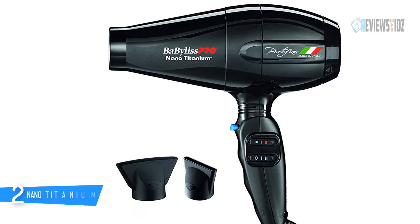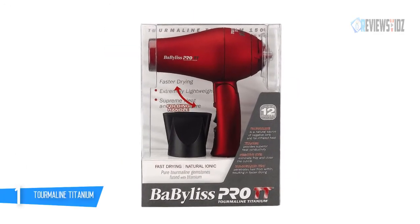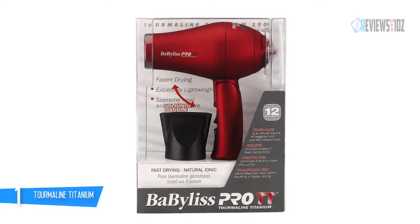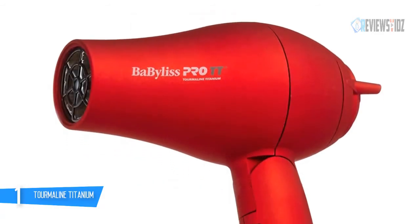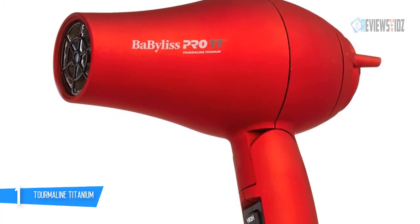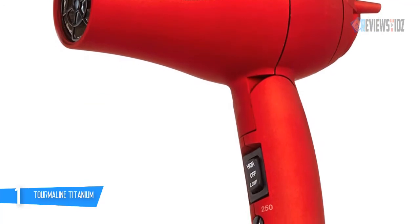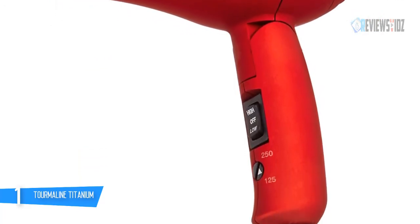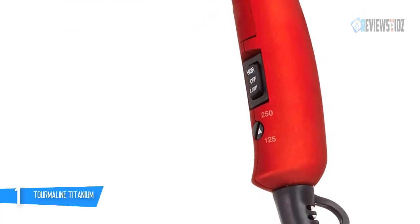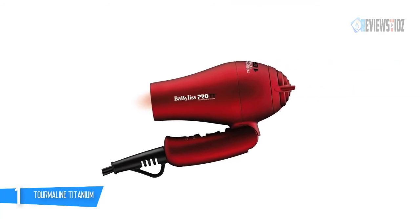Number one: the BaByliss Pro Tourmaline Titanium Travel Dryer. This ultra-lightweight hair dryer makes the most of its compact 13-ounce size. Its quiet motor reduces salon noise, and its lightweight construction lessens hand stress for fatigue-free styling. The compact 1000-watt dryer has dual voltage and a folding handle, making it perfect for travel.